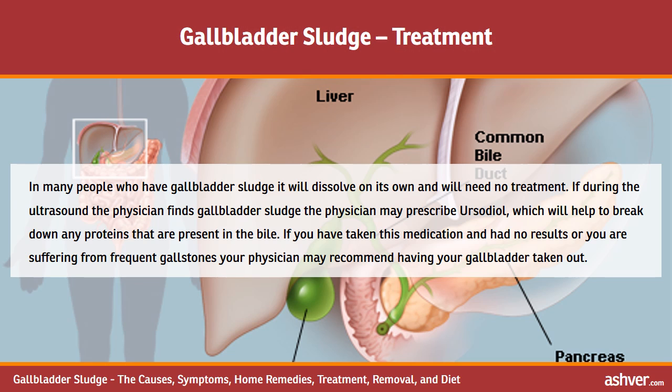In many people who have gallbladder sludge, it will dissolve on its own and will need no treatment. If during the ultrasound the physician finds gallbladder sludge, they may prescribe ursodiol, which will help to break down proteins present in the bile. If you have taken this medication with no results, or you are suffering from frequent gallstones, your physician may recommend having your gallbladder removed.